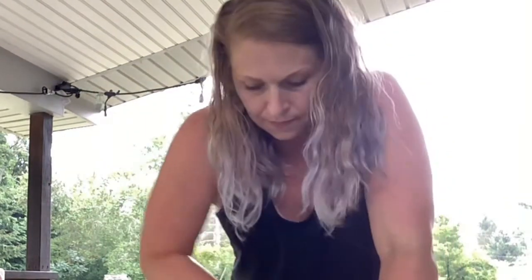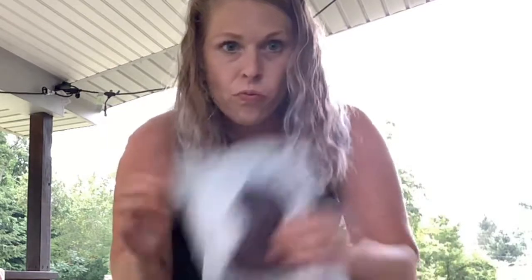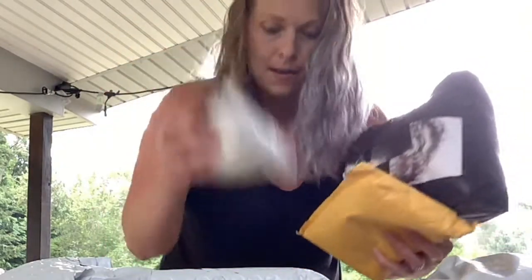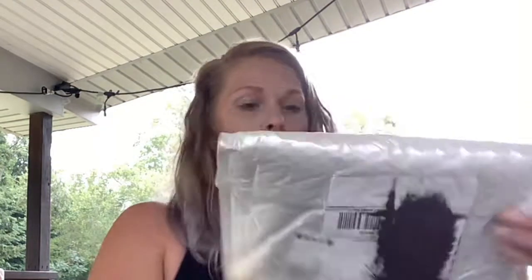Now this is the other one, and it says it weighs 8 pounds. This one is $74.99 with free shipping. Okay, so here are the packages — 1, 2, 3, 4, 5, 6, 7, 8, 9. Alright, nine packages. Let's go ahead and sit back down and open them up one at a time. $74.99, free shipping, Fun Delivered.